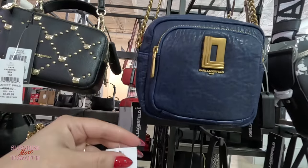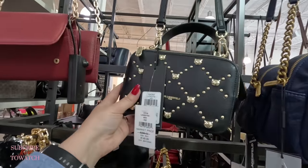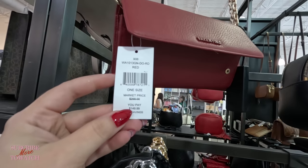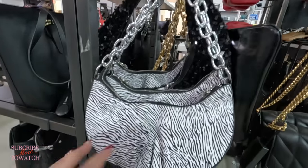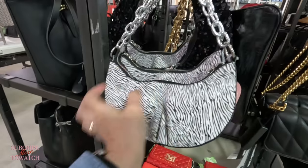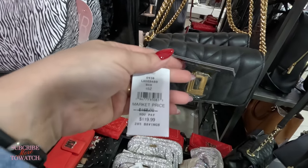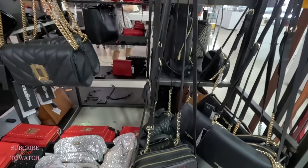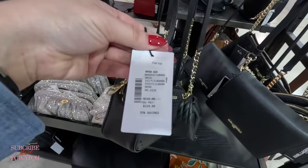Look at this one in blue — $114, original $228. $150 for this one, original $298. They're all crossbodies. And I see a little Valentino here for $149, original $299. Look at this zebra print one — $40, original $90. Look at this other little Karl one, $119, original $168. I love the strap. Look at the Furla — they have Furla here. Crossbody, $139, original $218.